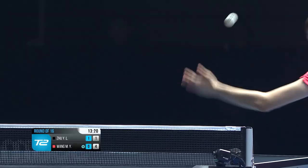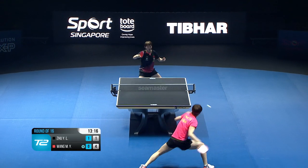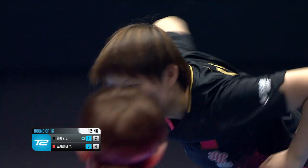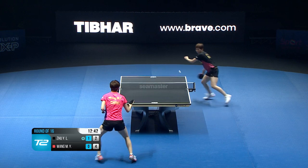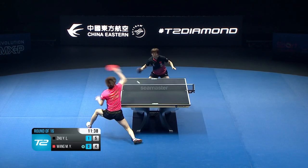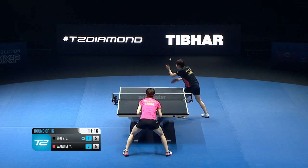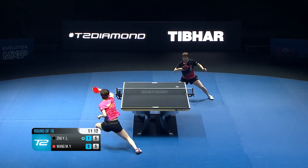Five ITTF World Tour singles titles to her name so far in the round of 16. Beautiful, yeah - oh yeah, that's better. The whole rally you're aiming to get a real good crack at the third ball.